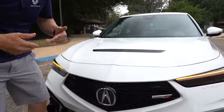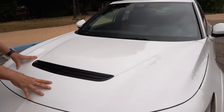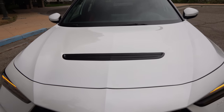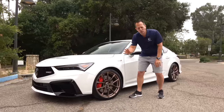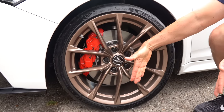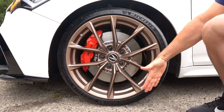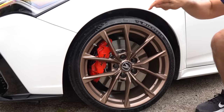Another performance indicator is the aluminum hood — lighter than stamped steel — with a functional heat extractor to pull heat out from underneath. Coming around to the wheels, this platinum white Integra Type S features optional copper-colored 19-inch, nine-and-a-half-inch-wide wheels wrapped in 265/30 Pilot Sport 4S tires — the widest rubber ever put on an Integra — for that sticky grip.